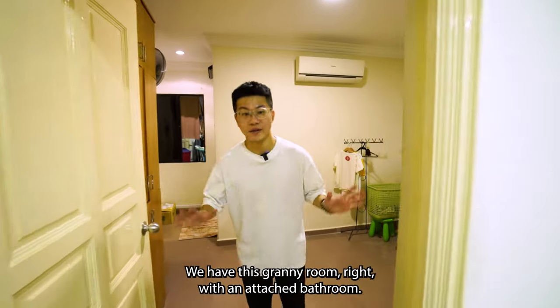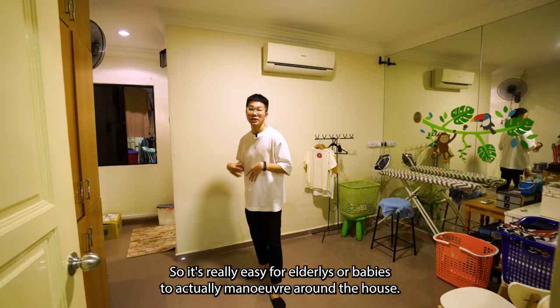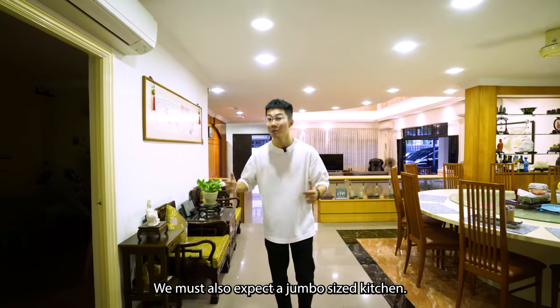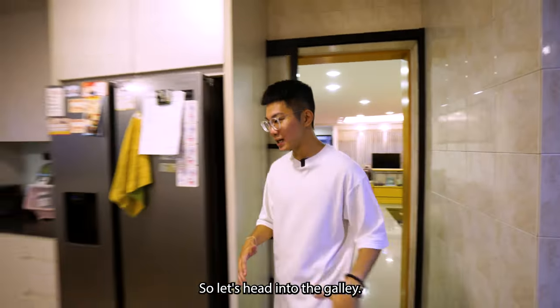Just steps away from the dining, we have a granny room with an attached bathroom. It's really easy for the elderly or babies to manoeuvre around, and we have gliders to ventilate this room if required. With such a large-sized house, we must also expect a jumbo-sized kitchen, and this is exactly what the house has to offer. Let's head on to the galley.